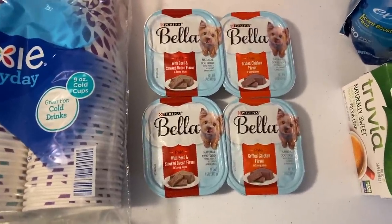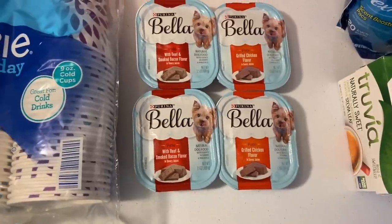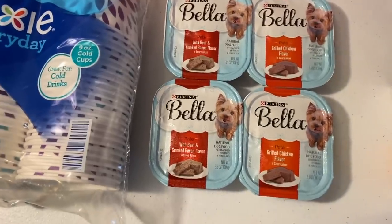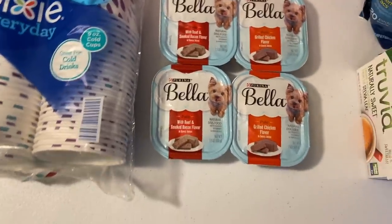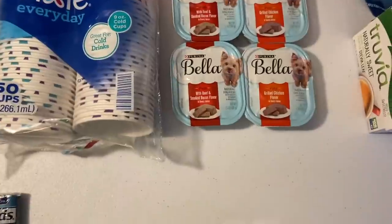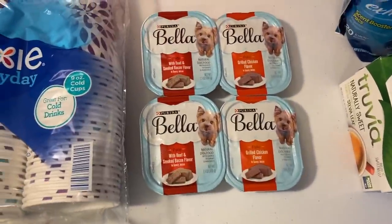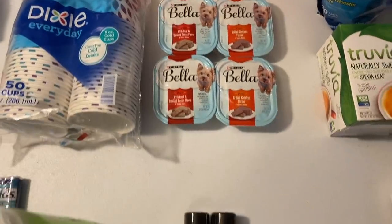The Bella dog food deal is awesome. It's 74 cents. I used a $2 on 4 printable from signing up for the Bella emails. There is a 75 cents on 4 Ibotta rebate, and also a 50 cent bonus — I must have done this four times — so it actually made this free plus a 29 cent money maker.